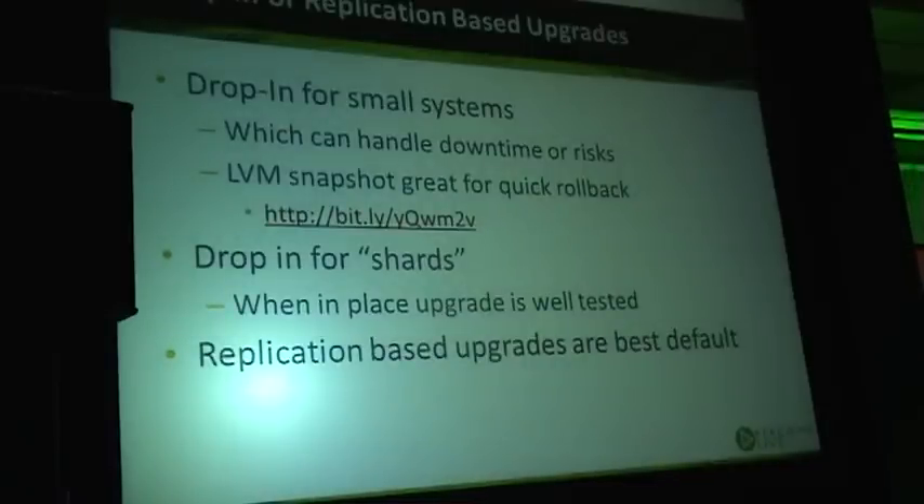For drop-in replacements: I will go through a relatively complex process, and you may wonder, I have just a small application — do I really have to go through 25 steps? In a lot of cases, if your system is small and you don't really care about downtime, you can just do a drop-in replacement.